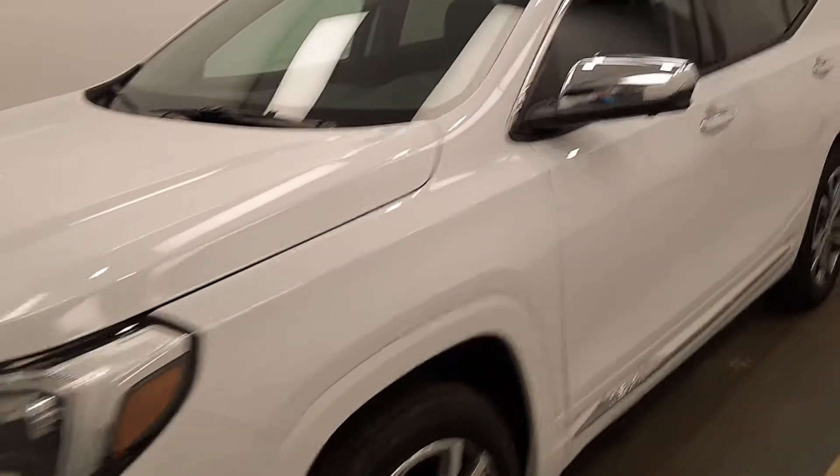This is stock number 215899, a 2020 GMC Terrain Denali. Our exterior color is Summit White.